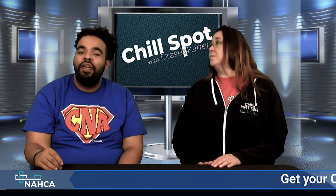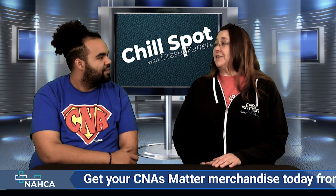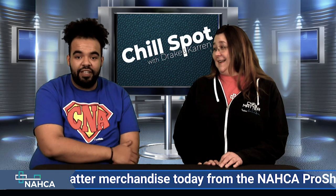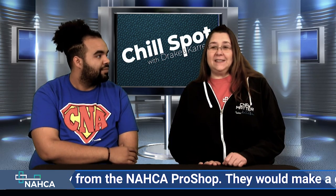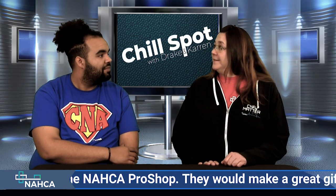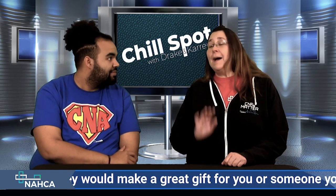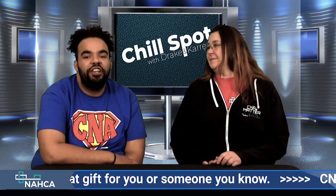And that's subscribe to our YouTube channel and get the word out to your friends. Share it — word of mouth is another good way. When you're sitting in the break room, pull it up and say, 'Hey guys, have you seen CNA TV?' Just let people know. And we'll find out exactly how good our members' listening skills are. If you want someone to listen, you have to listen too. All right, so we will see you next time, and until then, remember that you matter.